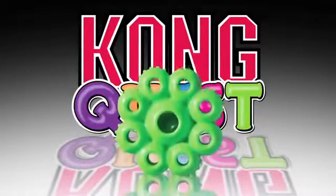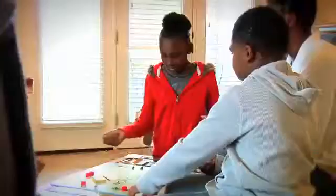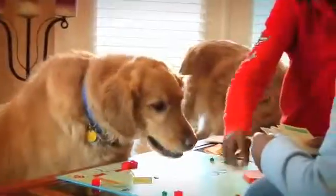The all-new Kong Quest, a fun, challenging chew toy with loads of personality. Made using a brightly colored, flexible material,